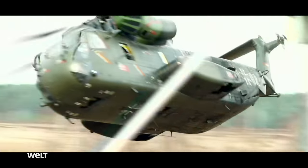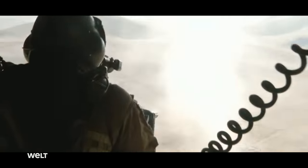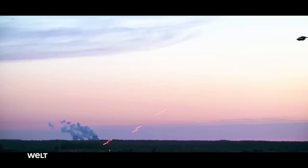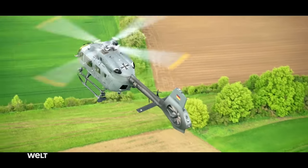Military helicopters play a vital role in sea, land, and air operations. They monitor, reconnoiter, and provide fire support. The Special Forces also rely on the mobility and flexibility of helicopters. The requirements of helicopters for Special Forces are diverse, of course.